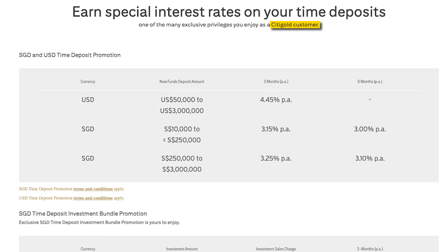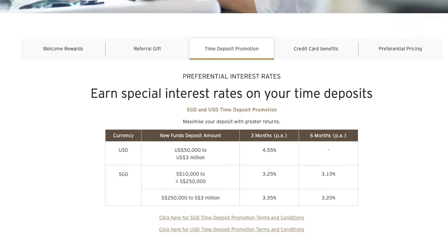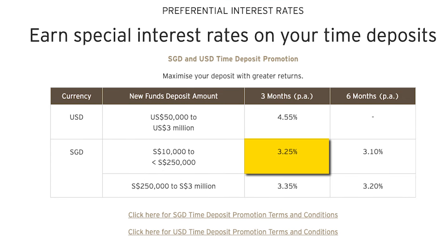Not so attractive, right? But if you happen to be a Citigold client, the rates suddenly become more than 3% per annum. Currently, Citibank is offering a 3-month, 3.15% per annum fixed deposit for amounts above $10,000 to less than $250,000, and for amounts above $250,000 to $3 million, this rate increases to 3.25% per annum. If you are a Citigold Private Client, you can get 3.25% per annum for amounts above $10,000 to less than $250,000, and 3.35% per annum for amounts of $250,000 to $3 million.